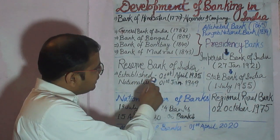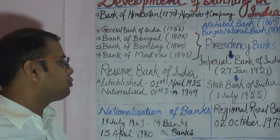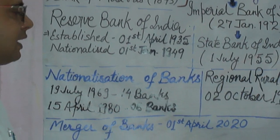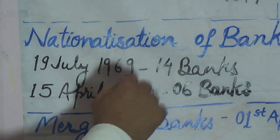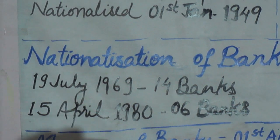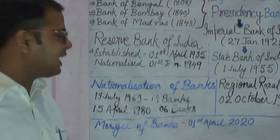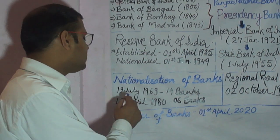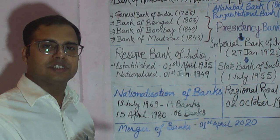After the nationalization of RBI and SBI, a phase of bank nationalization began. The most important nationalization of banks took place on 19th July 1969, when 14 big private sector banks were nationalized by the Indira Gandhi government. These 14 banks had a total deposit of more than 50 crore rupees. The Indira Gandhi government issued an ordinance, and after receiving the president's assent, these 14 banks were nationalized.